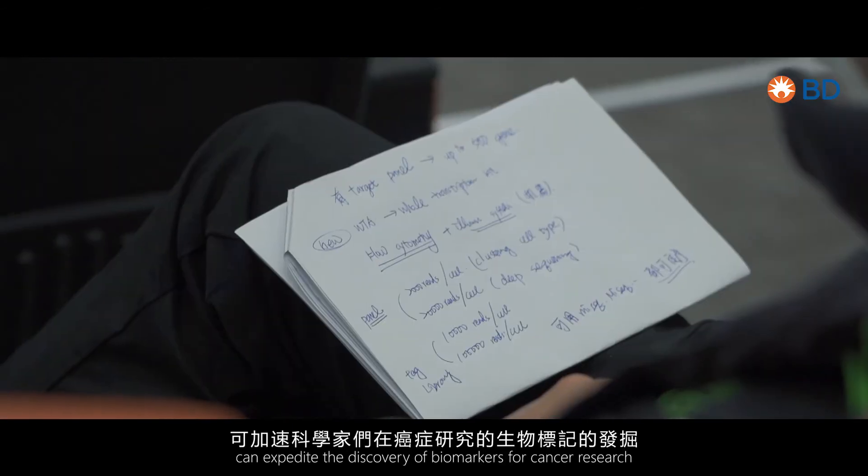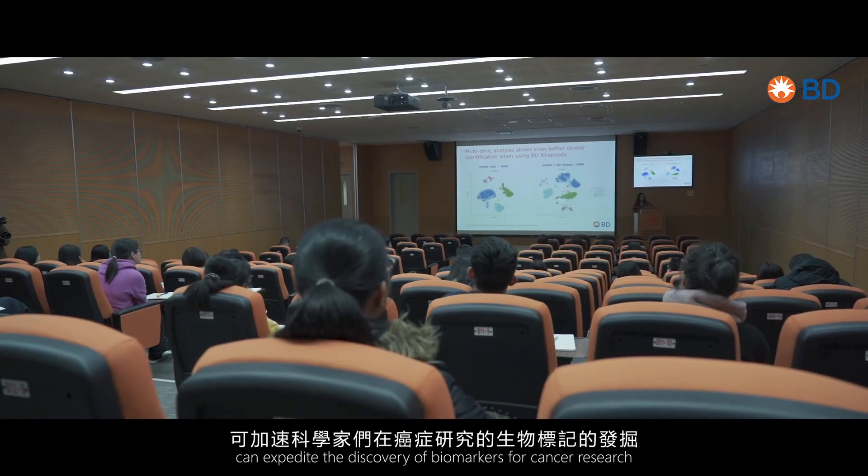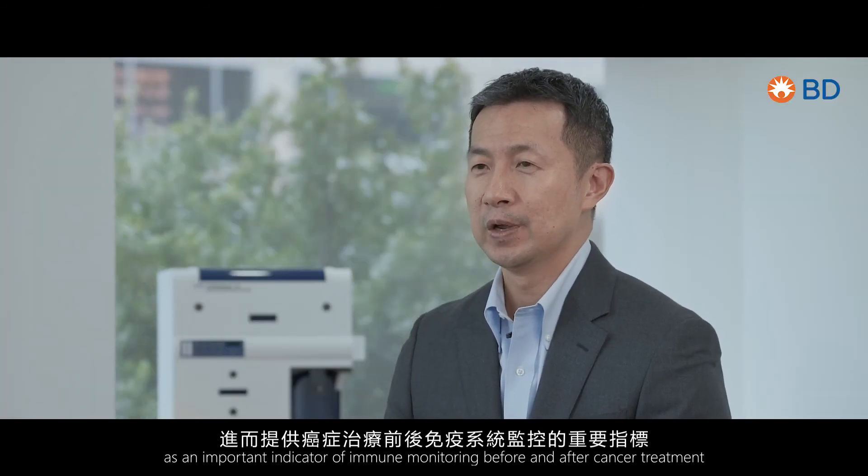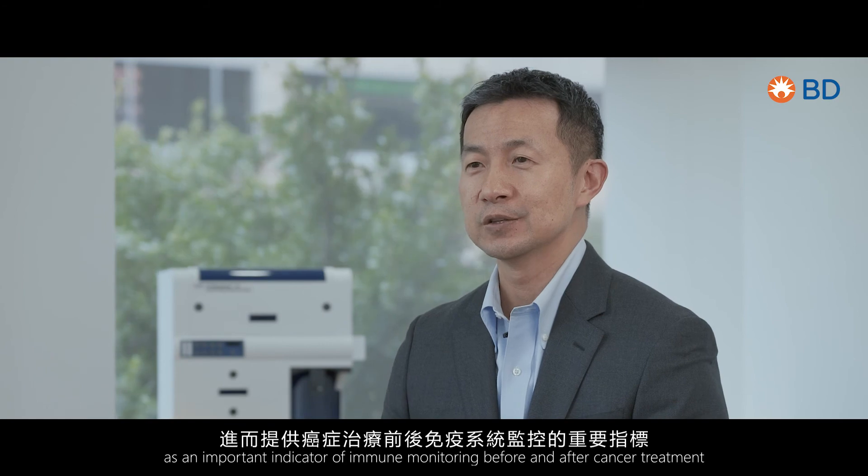以及运用于大数据分析的FlowJo和ZikIC软体。其中超高参数流式细胞分析FAX Symphony是目前市场上最顶尖的流式细胞分析工具，它累积了BD超过40年以上的流式细胞研究实力以及全球顶尖科学家的重要经验进而开发出来。我们单细胞多体学的研究平台可加速科学家们在研究癌症生物标记的发掘，进而提供癌症治疗前后免疫系统监测的重要指标。